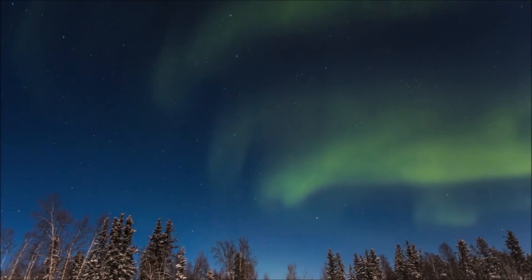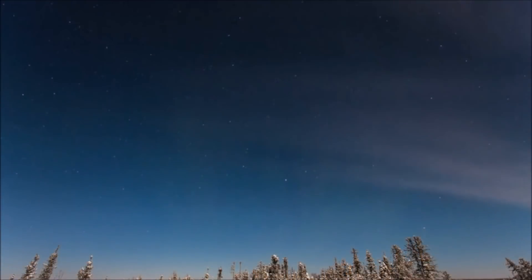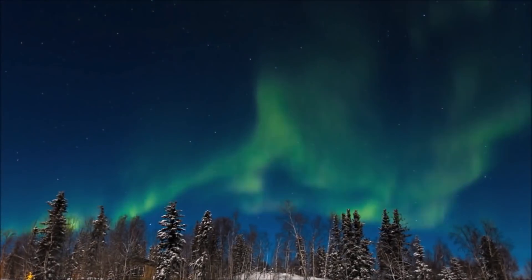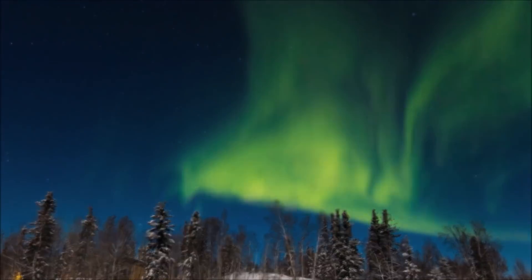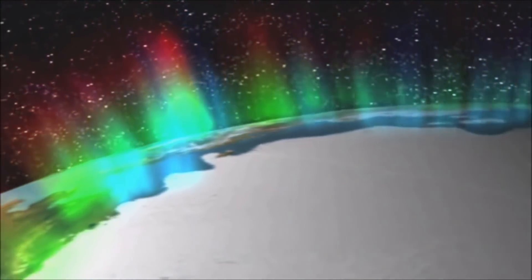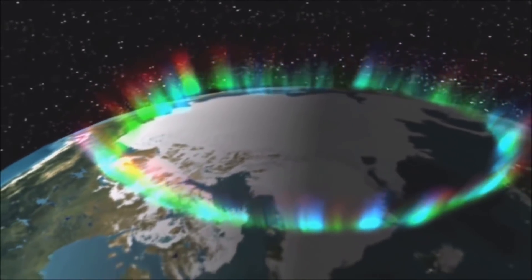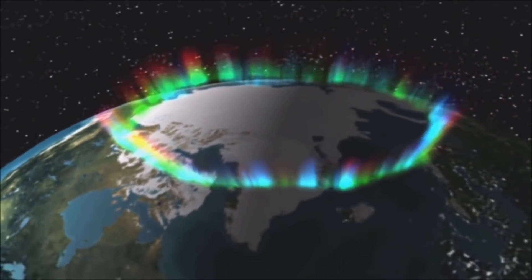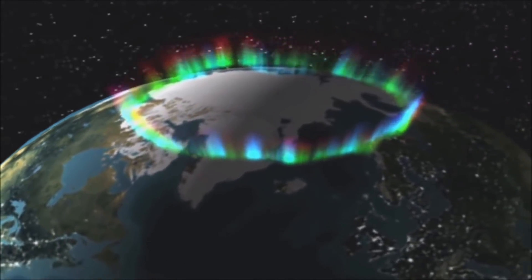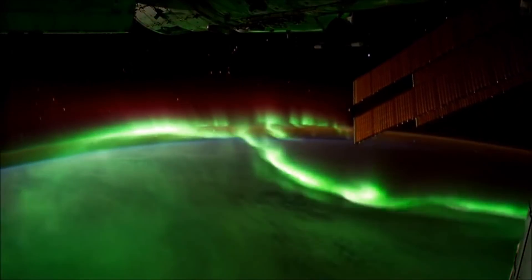Green, the most common color seen from the ground, is produced when charged particles collide with oxygen at a lower altitude. Occasionally, the lower edge of an aurora will have a pink or crimson fringe, which is produced by nitrogen molecules. Higher in the atmosphere, collisions with atomic oxygen produce red instead of green. Since the atmosphere is less dense at higher altitudes, it takes more energy and more time to produce red light, whereas green light can be made quickly at lower altitudes.